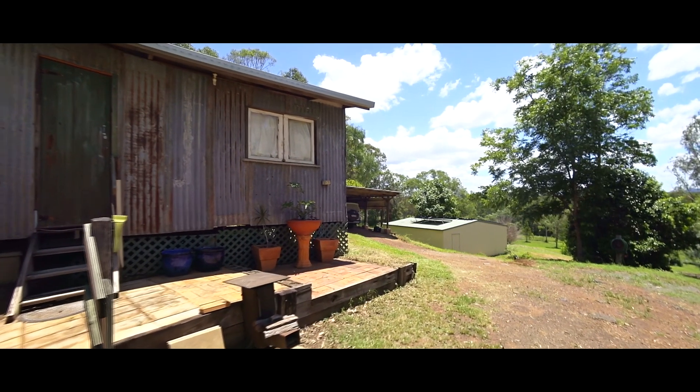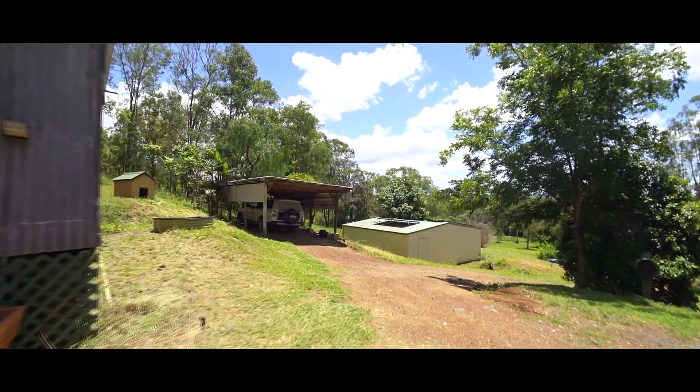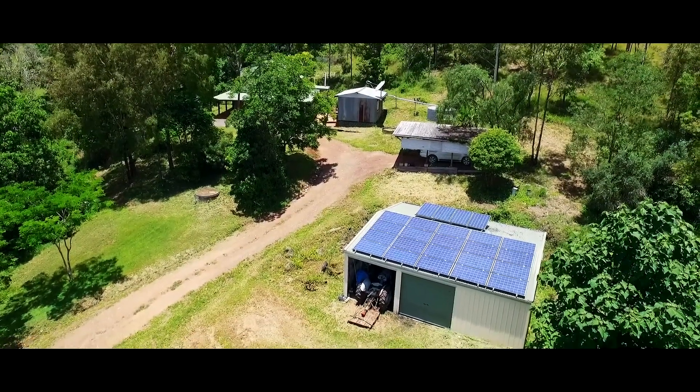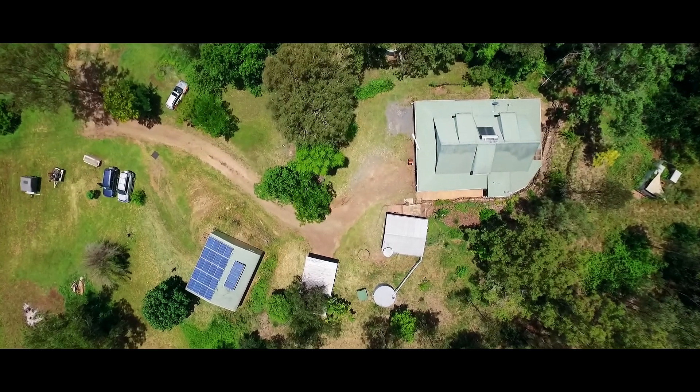Outbuildings include an old corrugated shed for storage or workshop, a single carport and a three-bay garage or machinery shed. The property has solar power back to the grid, an excellent water bore and good grazing land.